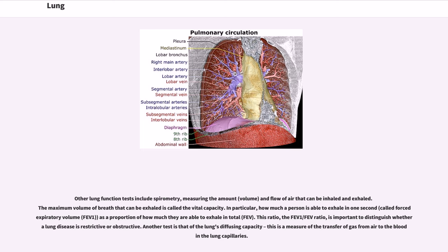In particular, how much a person is able to exhale in one second — called forced expiratory volume (FEV1) — as a proportion of how much they are able to exhale in total (FVC). This ratio, the FEV1/FVC ratio, is important to distinguish whether a lung disease is restrictive or obstructive. Another test is that of the lungs' diffusing capacity. This is a measure of the transfer of gas from air to the blood in the lung capillaries.